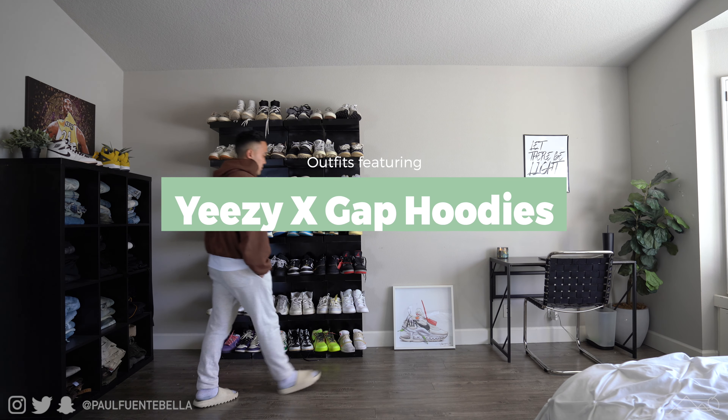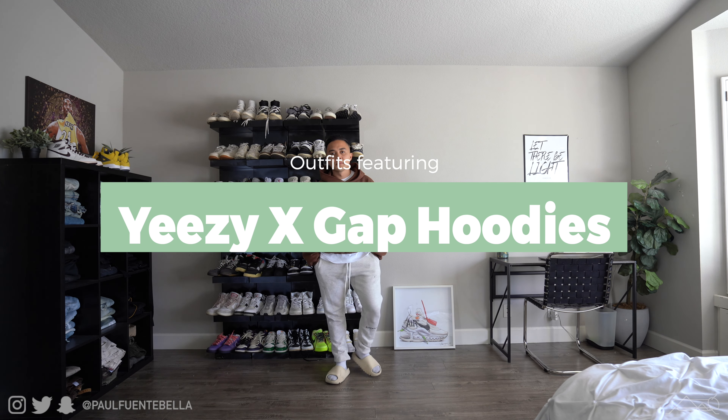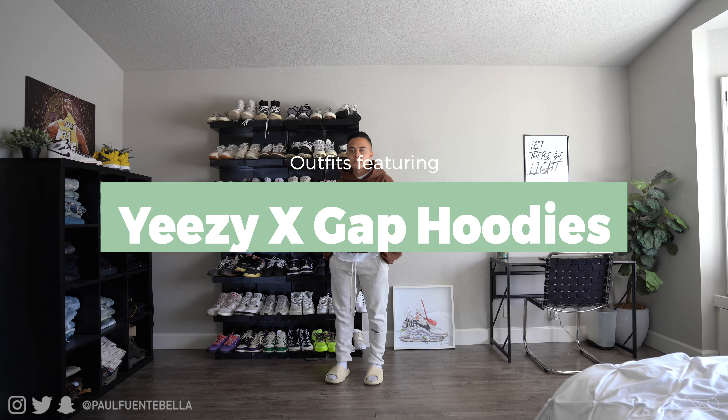What is good everybody, and welcome back to the channel. For today's video, as promised by popular request, we're going to be throwing on the Yeezy Gap hoodies with a few different outfits.